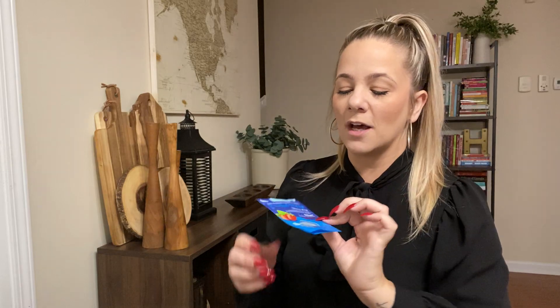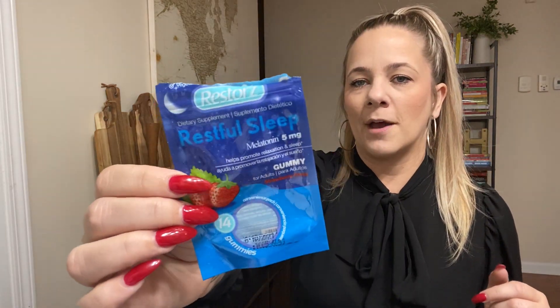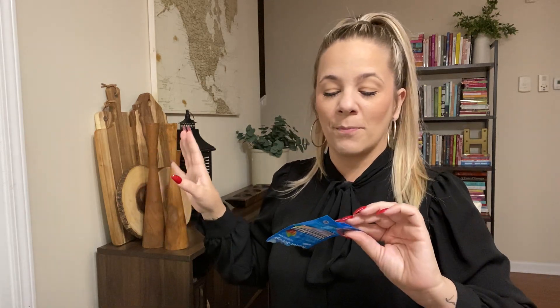I also had some of this restful sleep melatonin. I love this stuff, but it says take two a night — two kind of gives me a headache. One five-milligram gummy of melatonin works. Kaya has to take melatonin sometimes to go to sleep because their hours are all mixed up with being out of school. Those do work and they help.